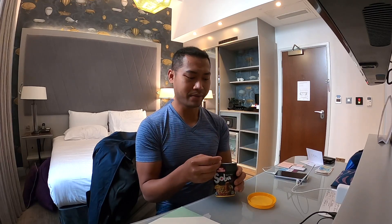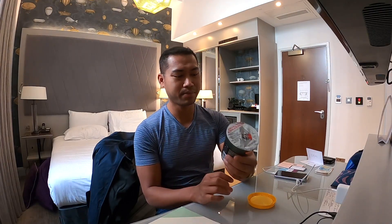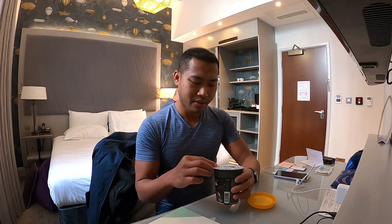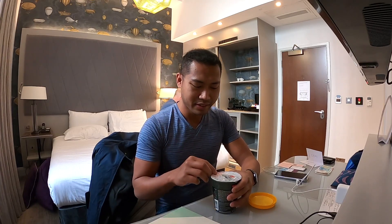So I just got noodles. I just bought this Nissin cup soba — wok style. I'm not sure but I'm hungry.